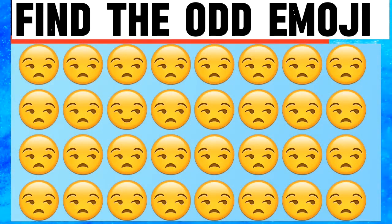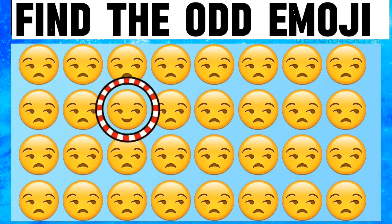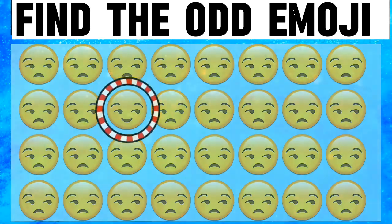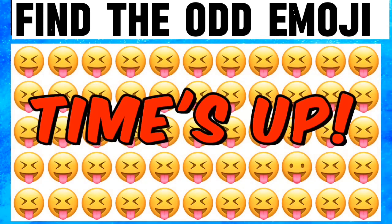I am finding the odd emoji and I found it in the second line, third emoji — I think I'm right. And I'm right! Next picture: I am finding it in the fourth line, ninth emoji. I think I'm right.